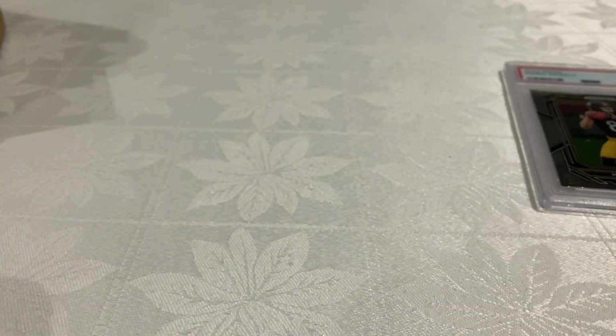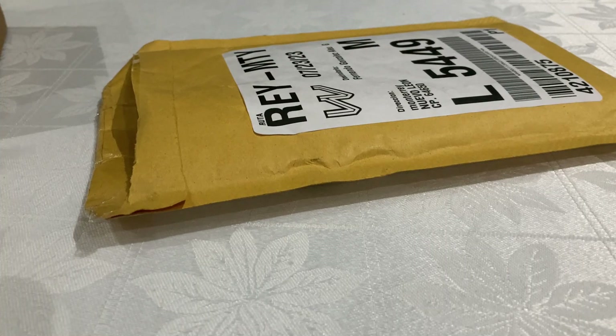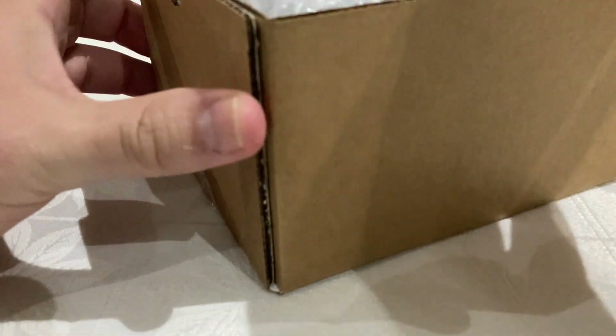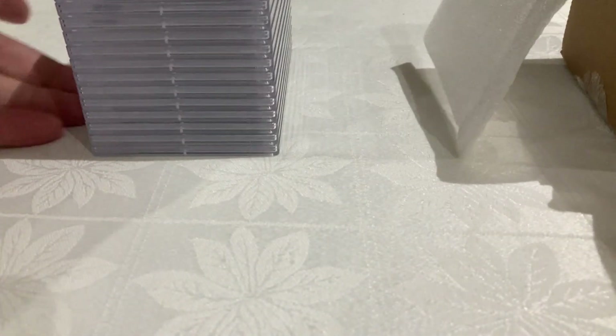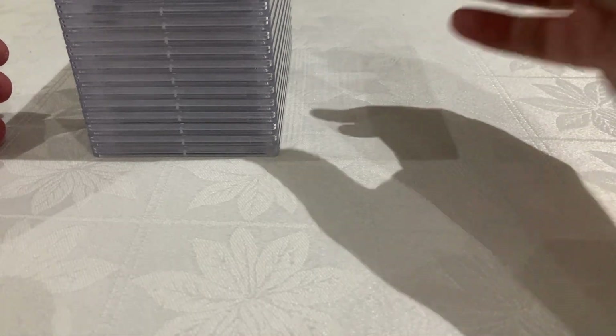Let me put these two in the same packet and throw this out. Now let's see what we have here — if I remember well, this should be some Ohtani rookie cards, and maybe a lot of Steelers rookies as well. Let's find out.